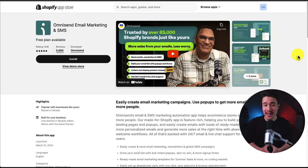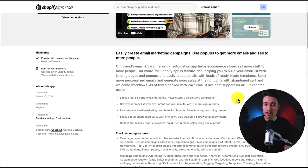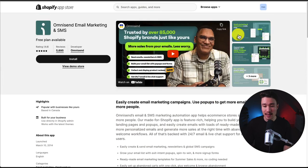The first app we'll be taking a look at for customer engagement is called AmiSend Email Marketing SMS. This app is going to make it super easy to engage and connect with your customers by letting you easily create email marketing campaigns or SMS marketing automation, and it's going to allow you to create pop-ups to collect contact information in the first place.